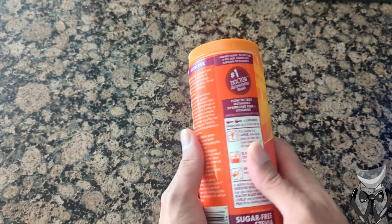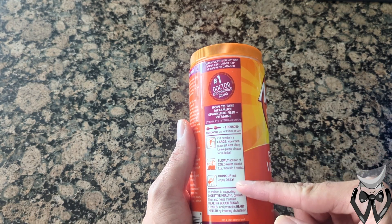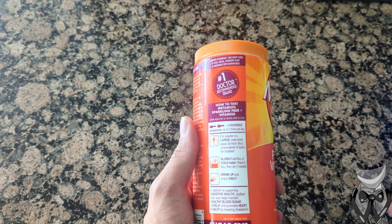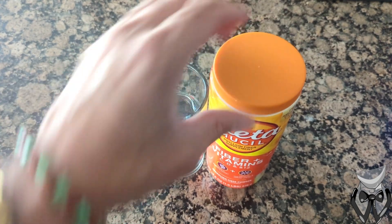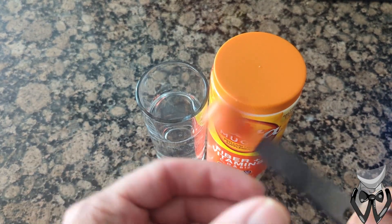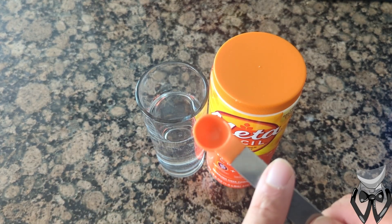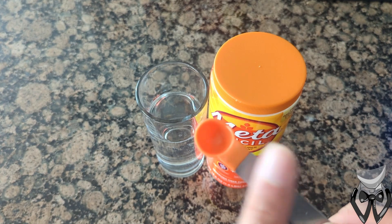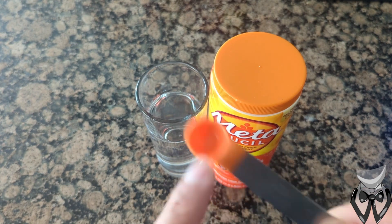So we have our Metamucil. The serving size is around two tablespoons in eight ounces of water. So let's go get our eight ounces of water. We have our water and measuring spoon. For some reason I could not find my tablespoon or teaspoon, so instead of two rounded teaspoons, we're doing four rounded half teaspoons.